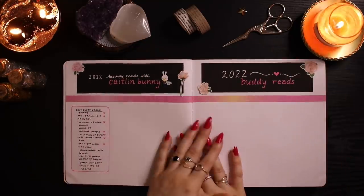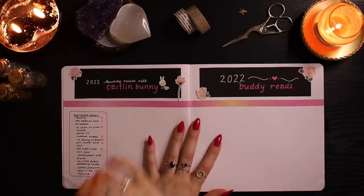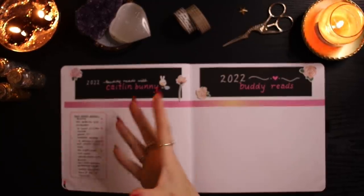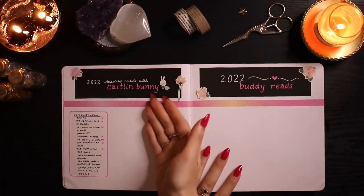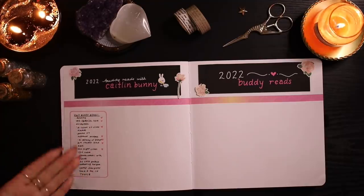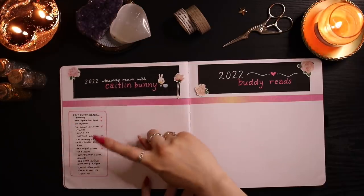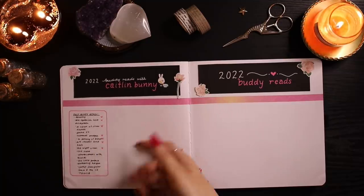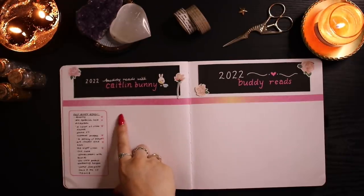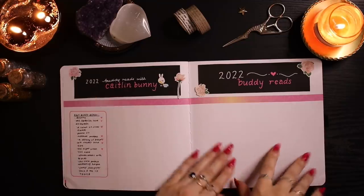Then I have my buddy read spread. My best friend Caitlyn — I call her Caitlyn Bunny — buddy reads so many books with me; probably half of everything I read! I listed all our past buddy reads with little hearts next to the ones we really loved. For 2022 buddy reads I'll add them here — though I may need two columns to fit them all. I also have a separate spread for buddy reads with other people.